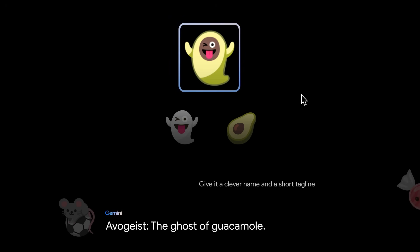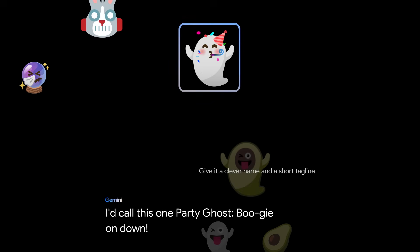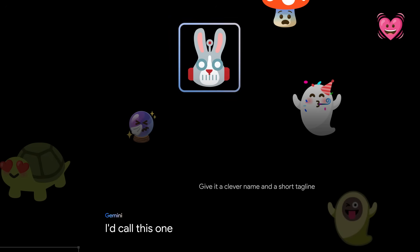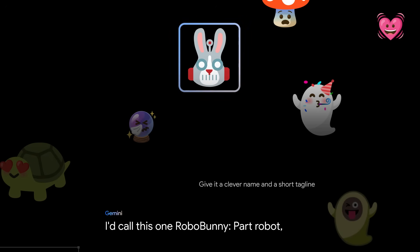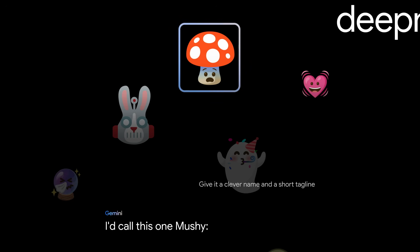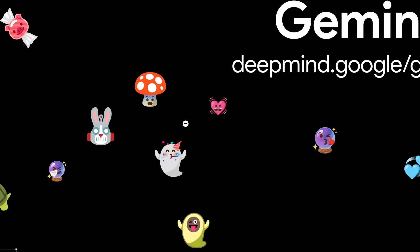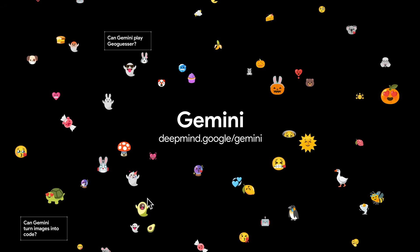Here's a couple more tests I ran. I'd call this one party ghost, boogie on down. I'd call this one robo bunny, part robot, all ears. I'd call this one mushy, feeling emotional. And there you have it. Learn more about Gemini and stay tuned for more tests.